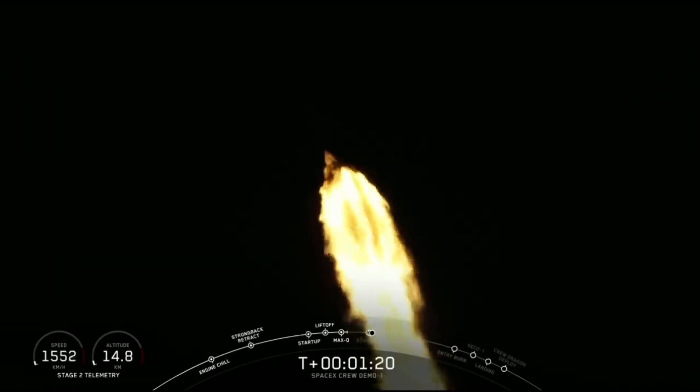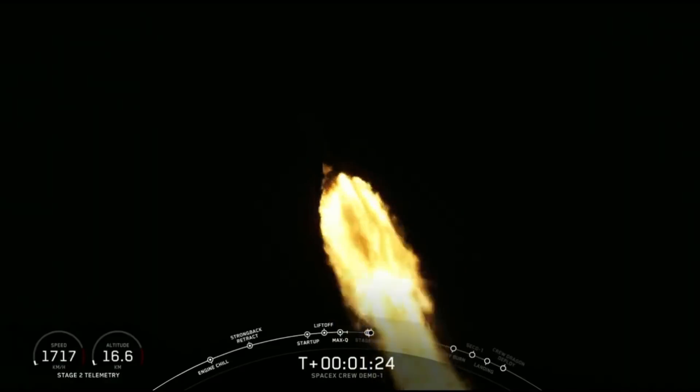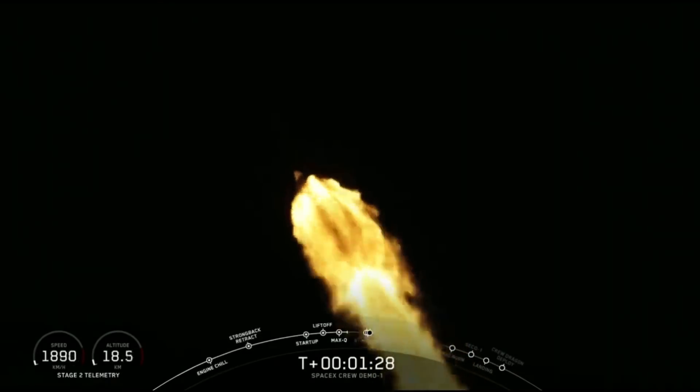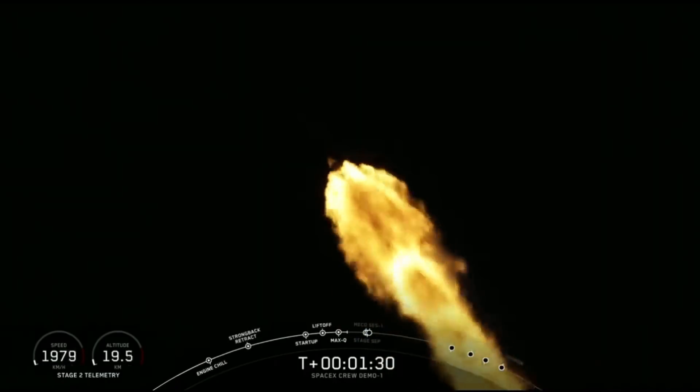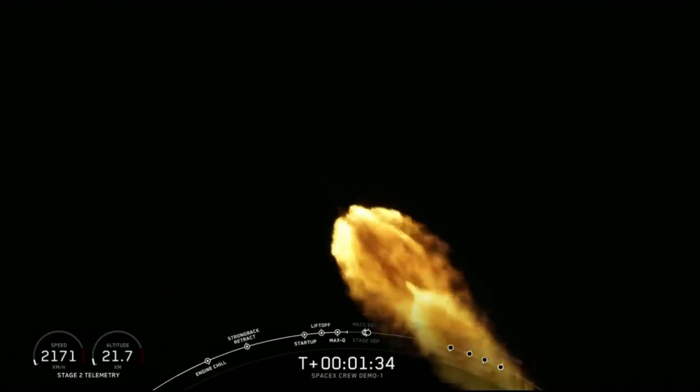Stage 1 throttle up. Vehicle is passing through Max-Q. The Falcon 9 actually throttles down its 9 Merlin engines to reduce aerodynamic loads on the vehicle. It is now throttling those engines back up.